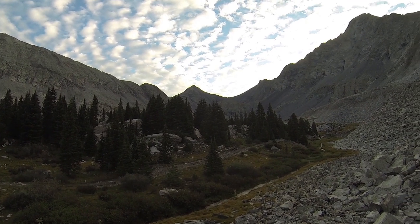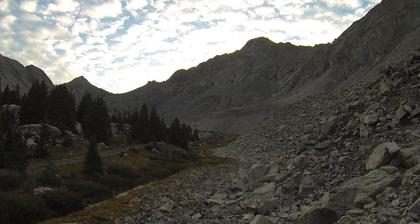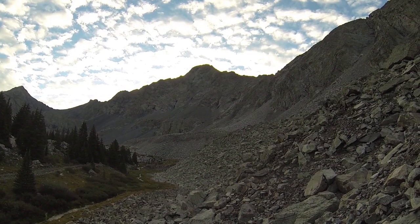Ellingwood Peak. Blanca Peak. Little Bear.